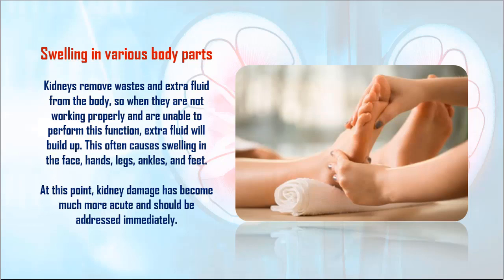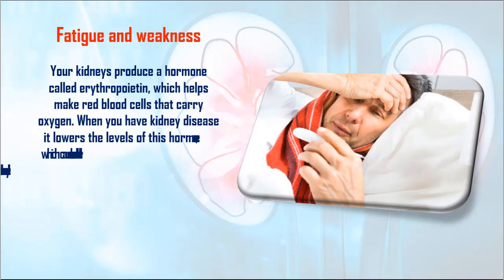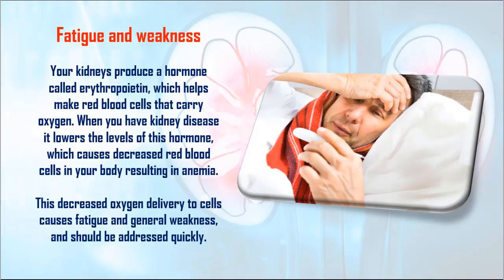5. Fatigue and Weakness. Your kidneys produce a hormone called erythropoietin, which helps make red blood cells that carry oxygen. When you have kidney disease, it lowers the levels of this hormone, which causes decreased red blood cells in your body, resulting in anemia. This decreased oxygen delivery to cells causes fatigue and general weakness, and should be addressed quickly.